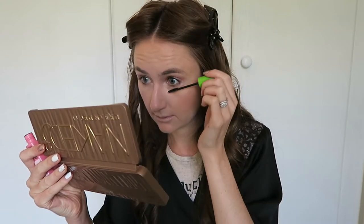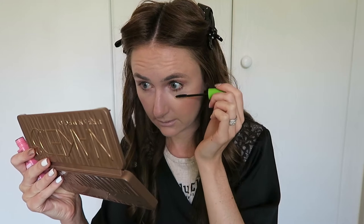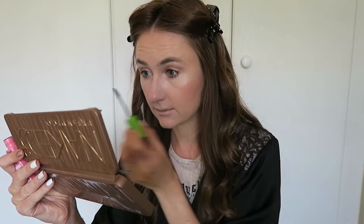Then I'm going in with Maybelline Great Lash Mascara in Blackest Black — my favourite mascara. I've been using it since high school. I've tried a multitude of other mascaras, but this is the one I always come back to. It's like coming back home — you go out, try different things, go on holiday, and you always come back. Great Lash mascara is home to me.